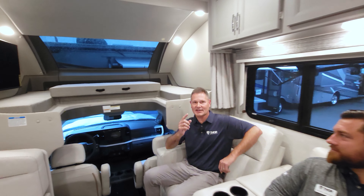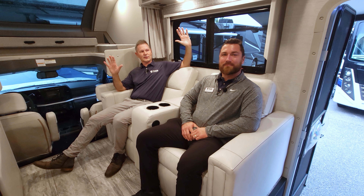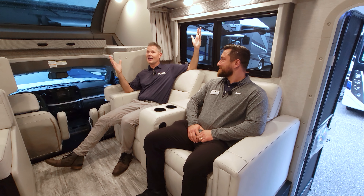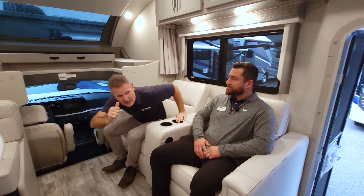Hey, it's Steve from Thor Motor Coach. I'm with Garrett, and we are kicking back in the all-new Magnitude Grand L35. This is a sweet-riding 4x4 F600 - everything you need for a trip anywhere. Garrett is one of our factory reps, so when you go out to dealers and say you love this Magnitude, he walks you through every single feature. Leave your questions in the comments below and we'll get your answers.